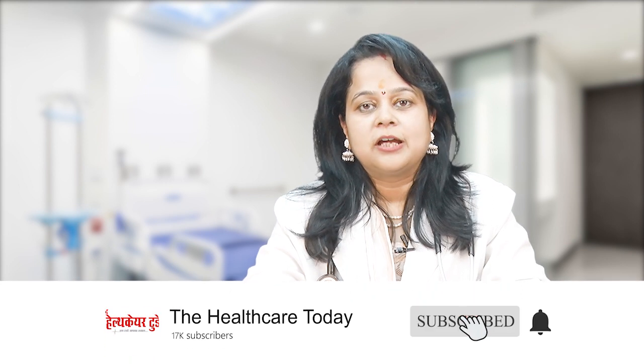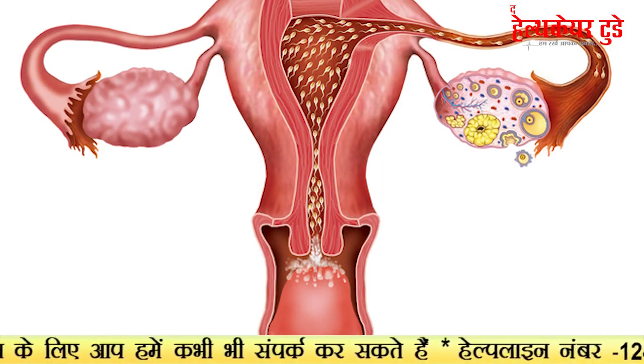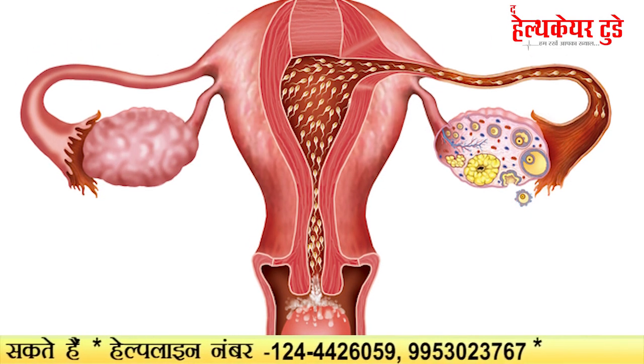For the male partner, we do a semen test. Parallelly for the females, we check ovarian aging, the fallopian tube test, and the uterus test — we look at whether there is any structural anomaly in the uterus.